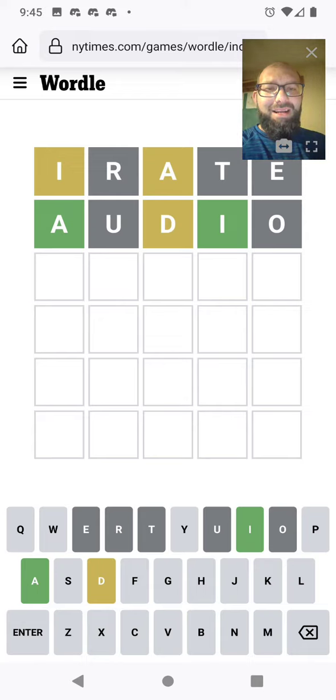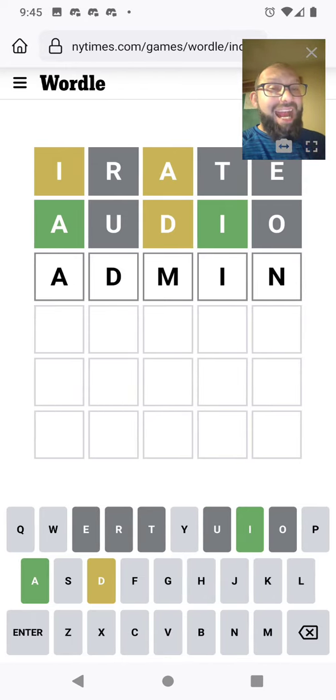So we've nailed down the A and the I. It is a D, but it's not in the middle. That still leaves quite a bit — we're narrowing things down, but that still leaves a number of options. I feel like ADMIN is good for trying some other most common consonants. The N is, I think, the next most common that we haven't tried.